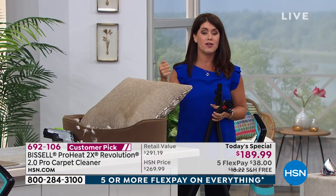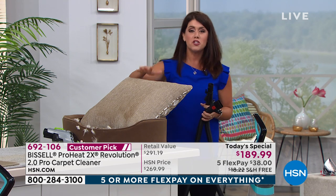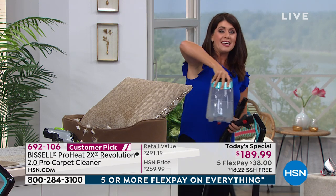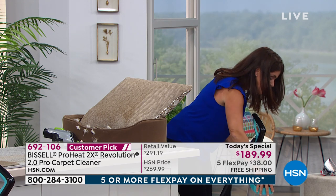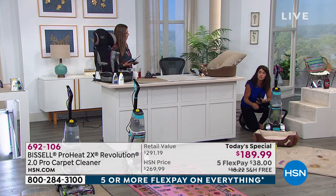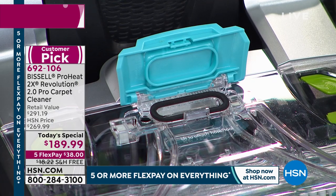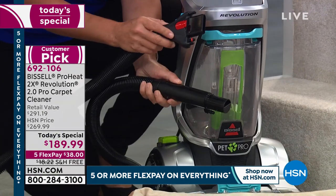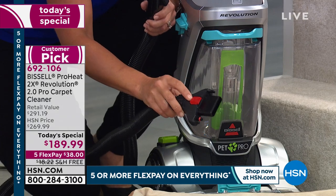One more question: do you need a special solution, or can you clean with water? You'll want to use the Bissell formula — a lot of stores are out of cleaning products right now. About two ounces fits in the clean tank and goes a long way. Because you have the 2.0, you'll find it covers many different rooms without having to refill. You'll love the Bissell formula and you'll see a difference.